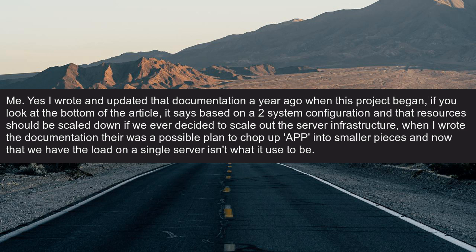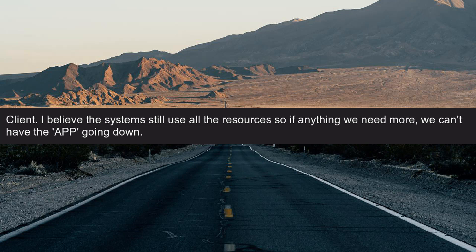When I wrote the documentation there was a possible plan to split the app into smaller pieces, and now that we have done that the load on a single server isn't what it used to be. Client: I believe the systems still use all the resources, so if anything we need more — we can't have the app going down.